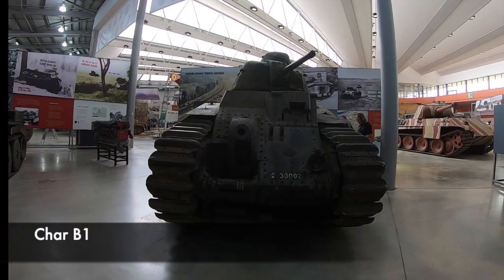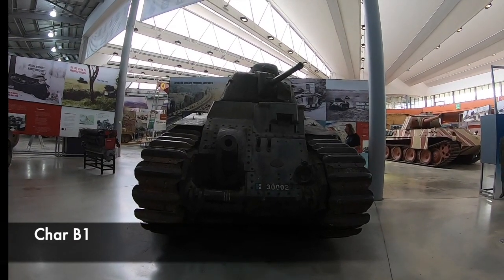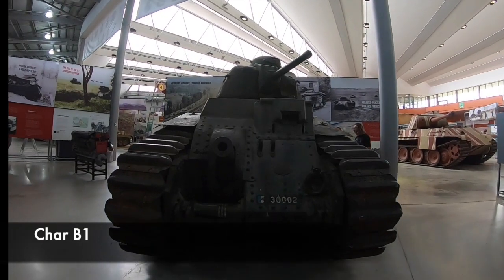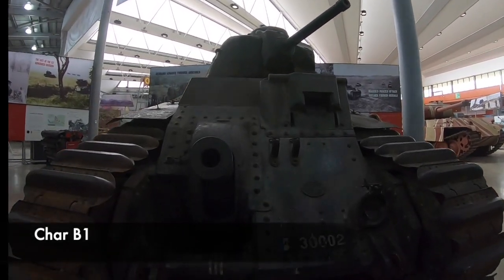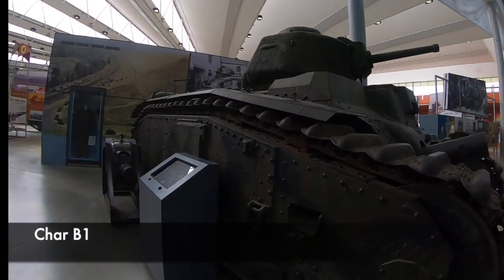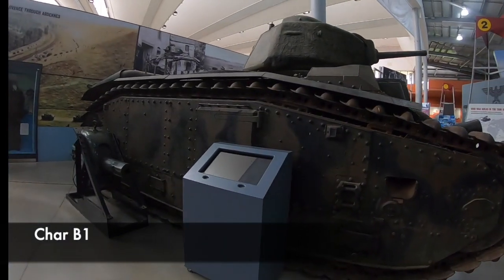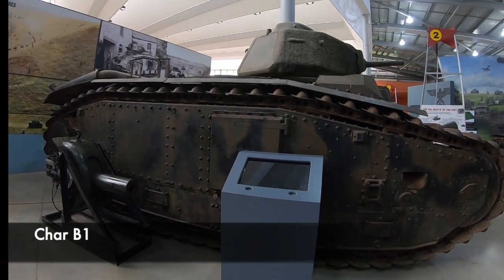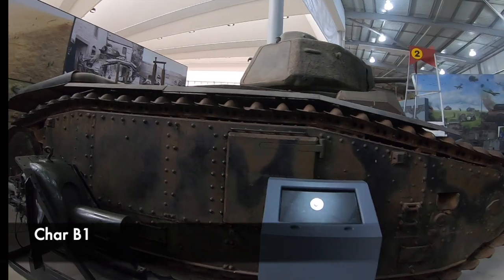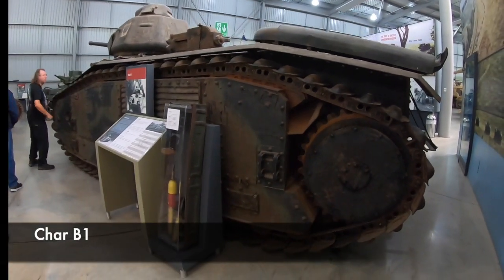The Char B is a colossal beast of a tank. Weighing over 30 tonnes, it was the most powerful French tank in 1940. It was armed with a 75mm infantry support gun in the hull, and a 47mm anti-tank gun in the one-man turret. Its size limited it however, as it suffered from slow speed and also had limited range. It had been in development since the 1920s and needed to be refreshed after it had been overtaken by other models.